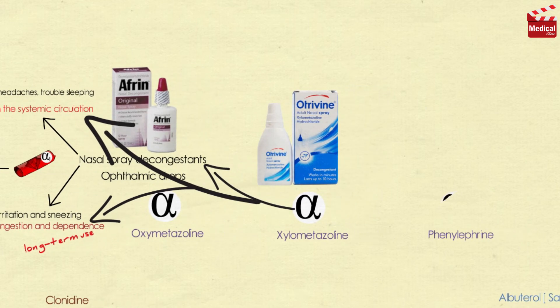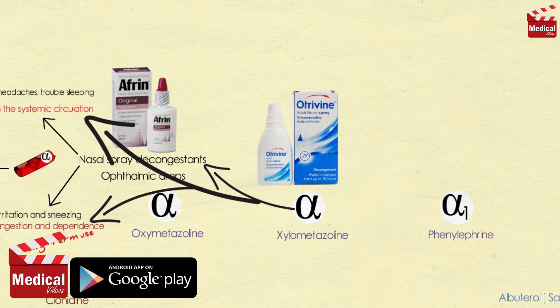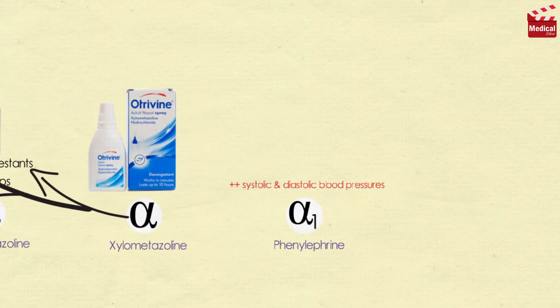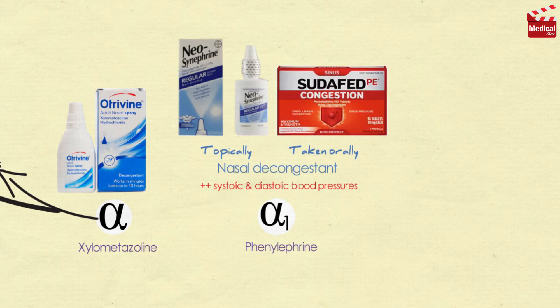Phenylephrine is a direct-acting synthetic adrenergic drug that binds primarily to alpha-1 receptors. It is a vasoconstrictor that raises both systolic and diastolic blood pressures. It acts as a nasal decongestant when applied topically or taken orally. Large doses can cause hypertensive headache and cardiac irregularities.